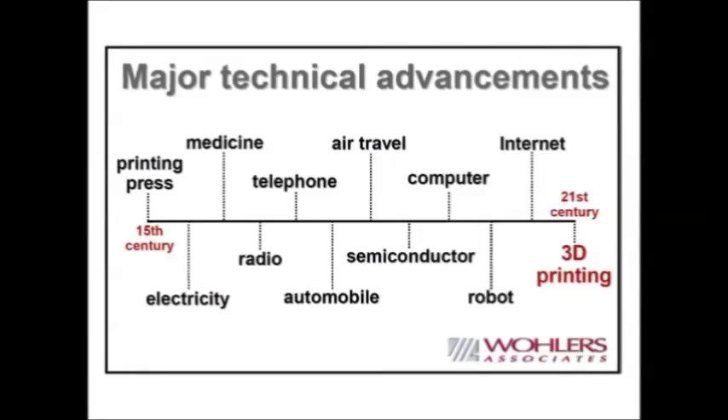Wrapping up, let us look forward. You are all probably around 20 or 21 years old — seniors in college — so you are going to be around a lot longer than I am. You will have the pleasure in 40 or 50 years of looking back and comparing where 3D printing's place in history landed. The question we cannot really answer yet is: will we look back in 30, 40, or 50 years and put it in the same class as the printing press, the invention of electricity, the telephone, medicine, and semiconductors? My thinking is probably yes.